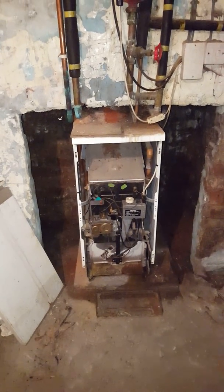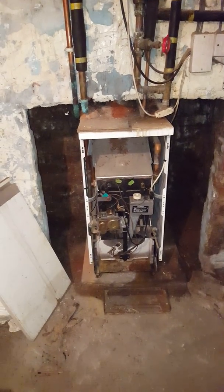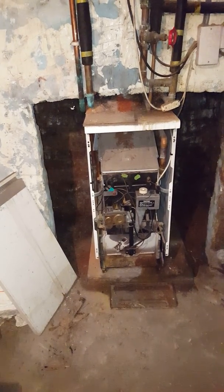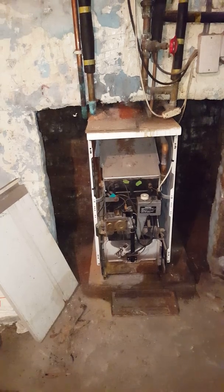Hi, this is Tony from A&R Boilers, members of the Engineer Team Network. Today we're looking at a boiler installation which is really bad.